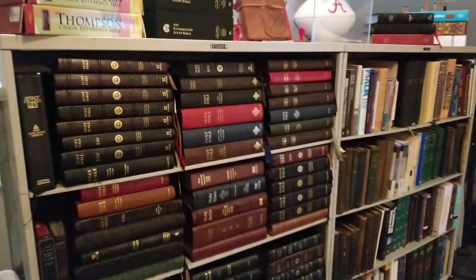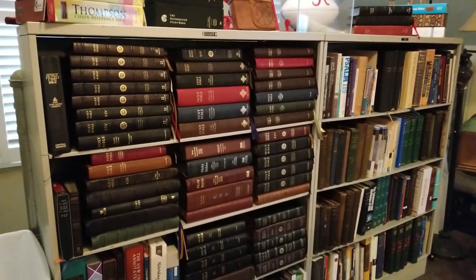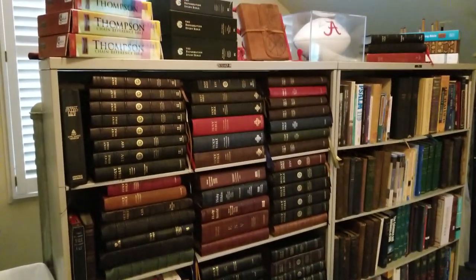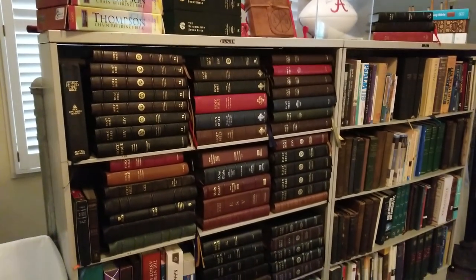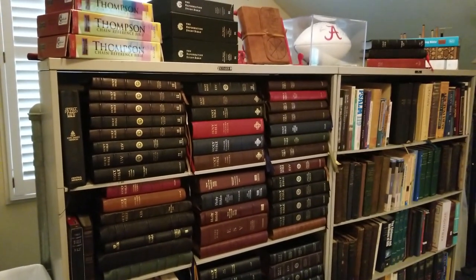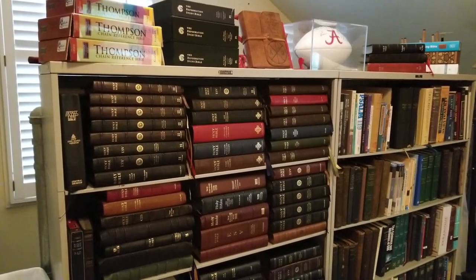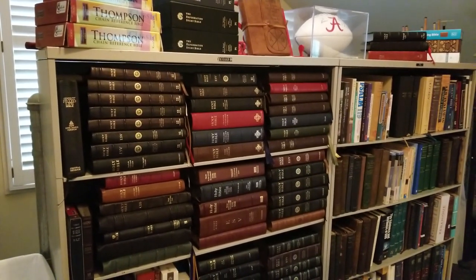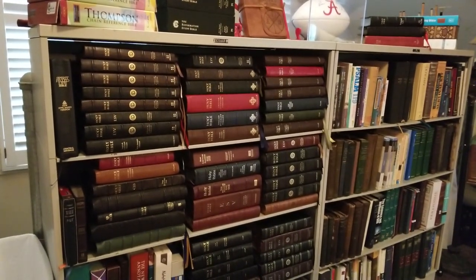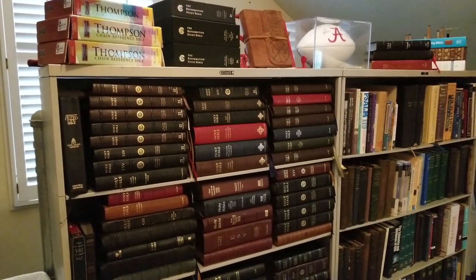I have about five bookcases like this, and this is my main one for Bibles. I have more Bibles than this, but this is kind of my collection-grade Bibles. I have a bunch of beaters and old hardbacks that stay in the house in a different area that I use, but they're not in this group. So let's go through this, maybe from top to bottom.